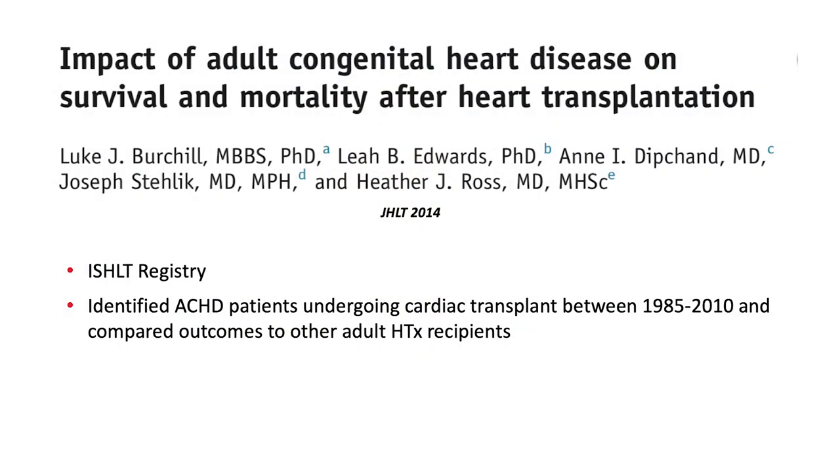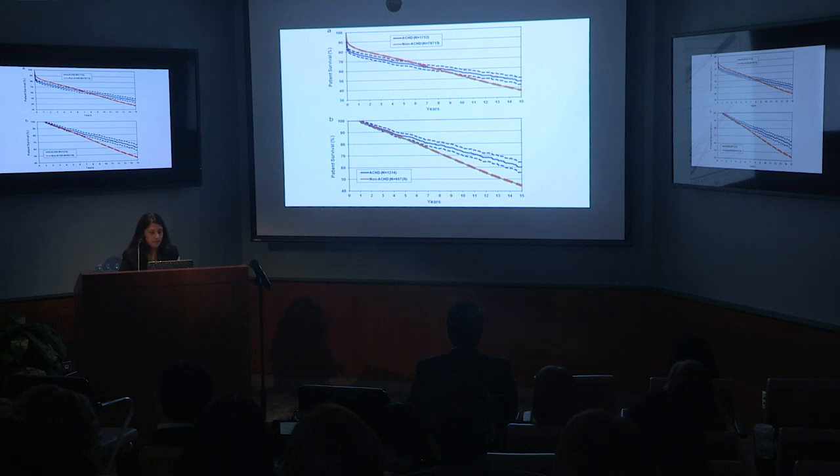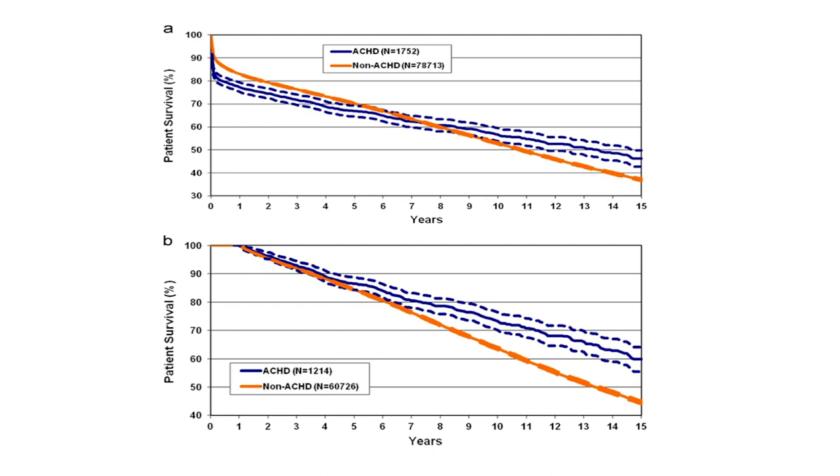In the article by Burchill, they looked at the ISHLT registry and identified ACHD patients undergoing cardiac transplant between 1985 and 2010, comparing outcomes to their adult heart transplant counterparts. ACHD heart transplant recipients had significantly lower one- and five-year survival compared with controls. But interestingly, they had higher unconditional survival at 10 and 15 years. ACHD heart transplant recipients who survived beyond the first year demonstrated better conditional survival through 15 years compared with controls.